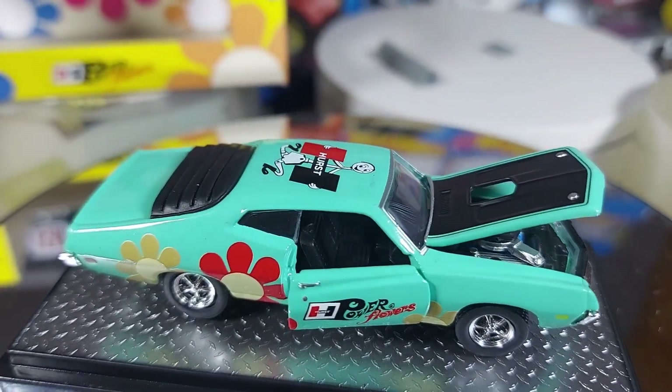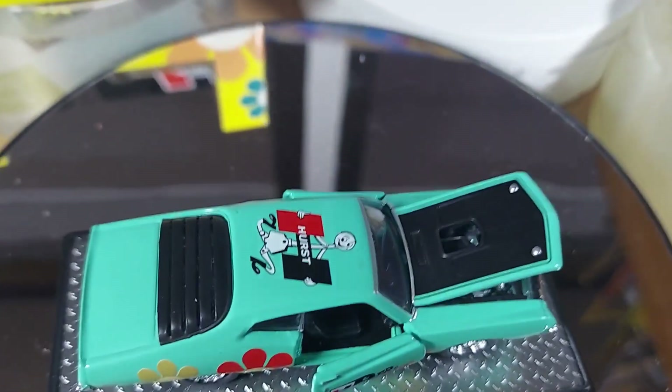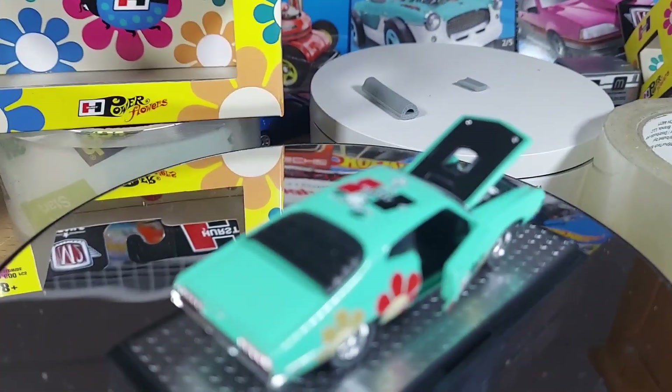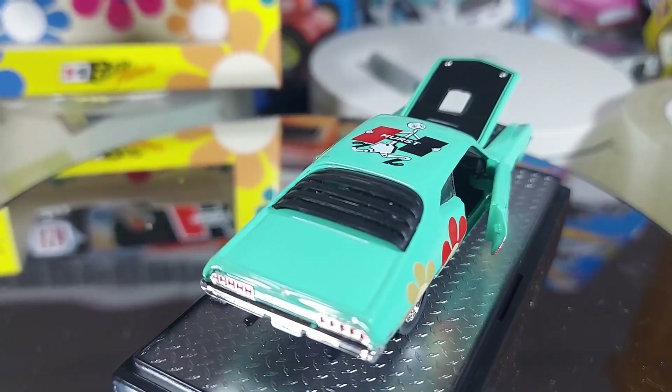It's a Hurst — I don't know if I said that. See that gear shift on there? That's cool. Very, very sharp.